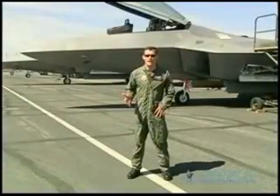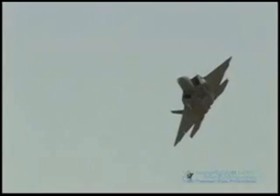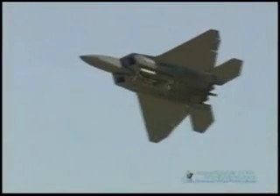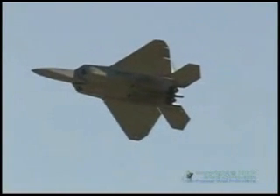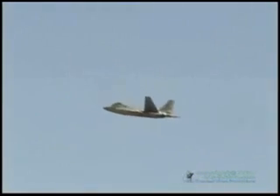The next maneuver is a weapon bay door pass where we show folks where the bombs and the bullets and the missiles go. I arrive pretty much pointing right around show center at 300 feet. When I get to the 500-foot line, I roll up and I show the belly of the jet and I open all the doors so folks can see those things open. After I pass show center, I hit another button and I close all the doors, then I roll out, accelerate and climb and get set up for the next maneuver.